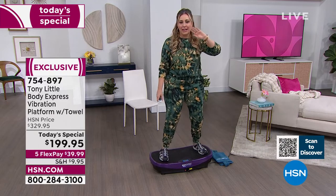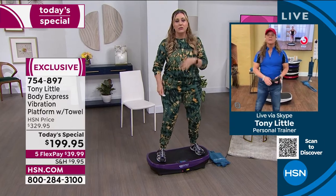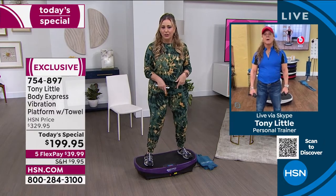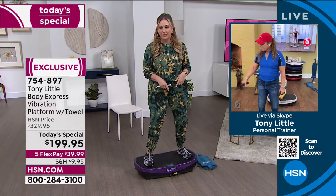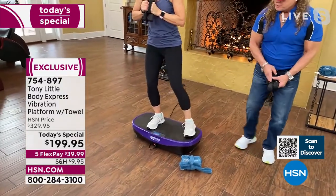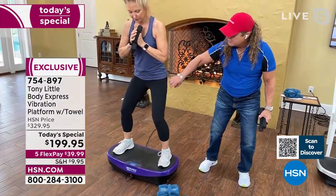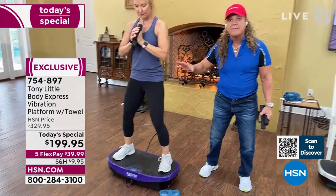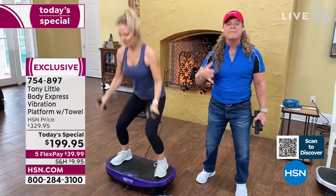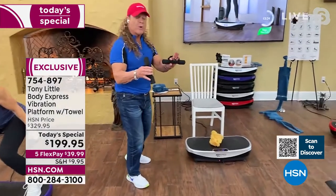Helen mentions reading that vibration also helps with muscle soreness after a hard workout. Tony confirms: 'When your whole body is moving and she puts both feet down, every muscle is firing — legs, abs, back, upper body. Add a traditional exercise on top of that and you're in another world of losing weight, feeling better, and getting in shape.'